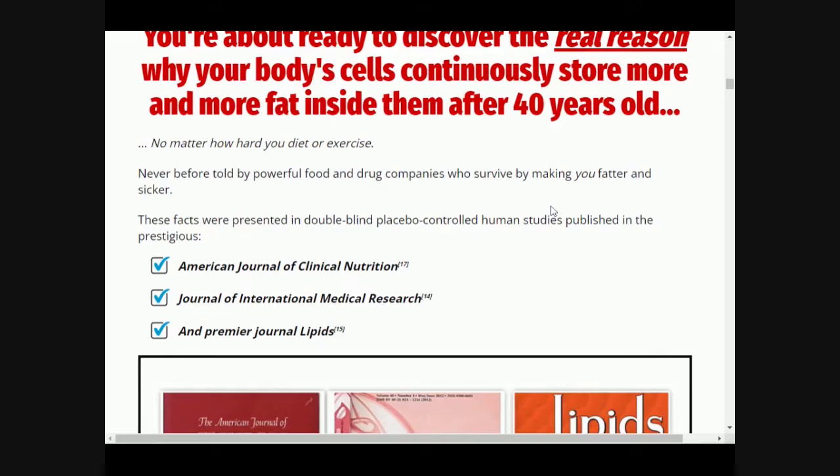LeanBelly 3X needs 62 days to take effect, and if you don't like it for any reason, just tell them and they will give all your money back. It has no risks, but remember every body responds in a different and unique way. It is also important to know that your results also depend on you — if you do not take your treatment seriously, you will not see good results. LeanBelly 3X has no side effects as it is a natural product.